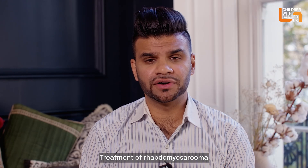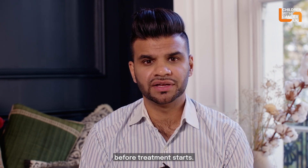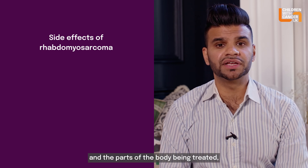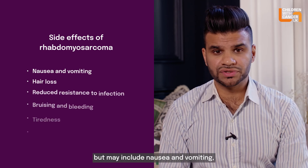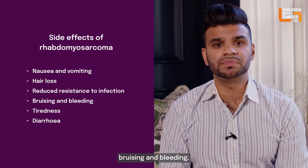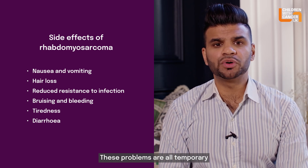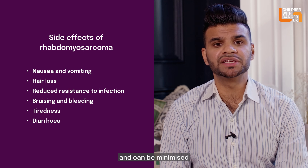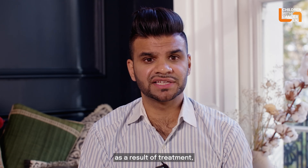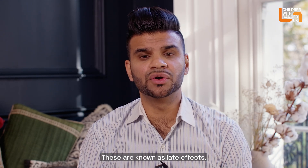Treatment of rhabdomyosarcoma often causes side effects, and these will be discussed before treatment starts. The possible side effects depend on the treatment given and the part of the body being treated, but may include nausea and vomiting, hair loss, reduced resistance to infection, bruising and bleeding, tiredness and diarrhoea. These problems are all temporary and can be minimised with good supportive care. However, a number of children may develop persistent side effects as a result of treatment, sometimes many years later — these are known as late effects.